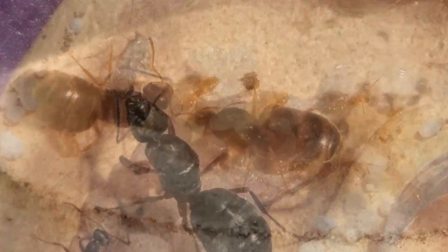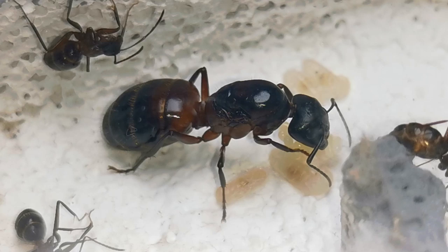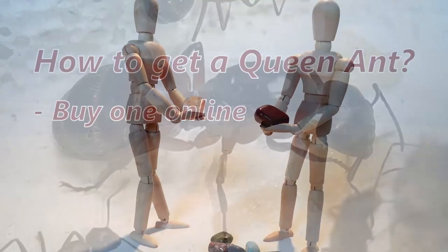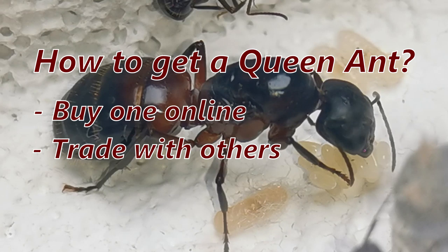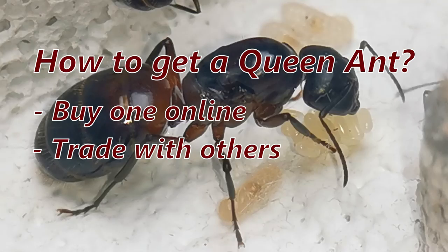This is the question that pops up for new ant keepers. In my knowledge there are three ways to get your first queen: first, you can buy her online; second, you can trade for one, or somebody is just nice enough to give you one for free; or the third way — the way I started, and in my opinion the most fun and exciting way — is to go out there and catch her yourself. And this is exactly what we are going to do today.